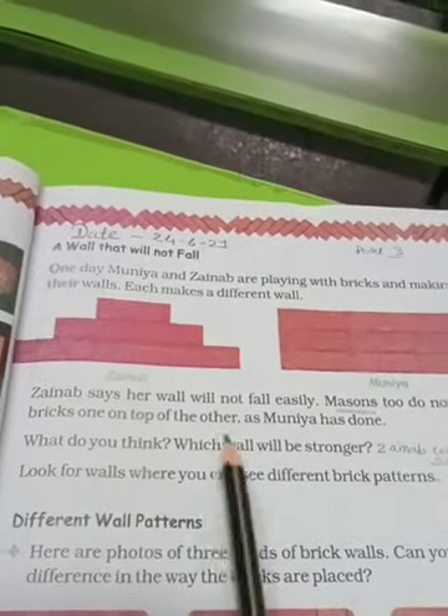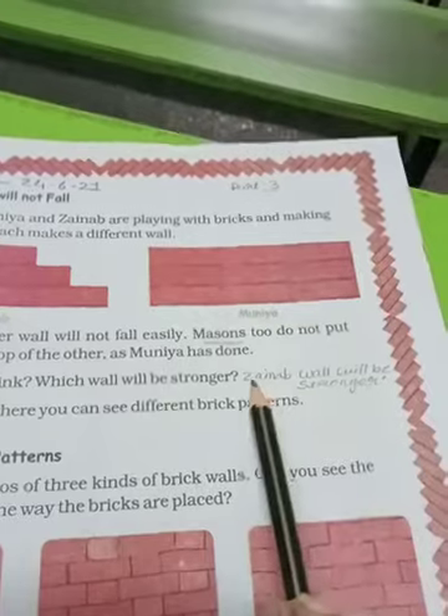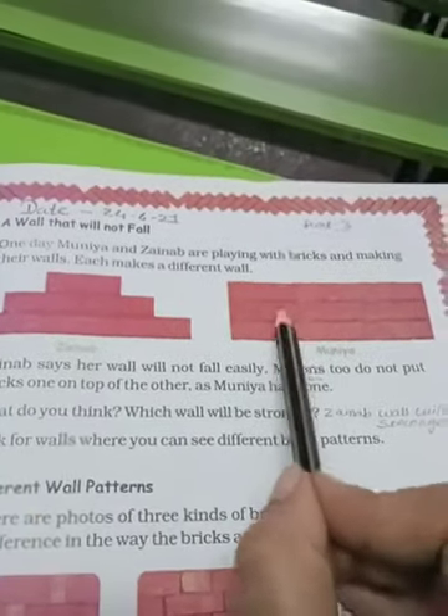What do you think? Aap kya sochte ho? Which wall will be stronger? Indon walls mein se kaunsi wall stronger hogi? Zainab's wall will be stronger because the bricks are not placed directly on top of each other.